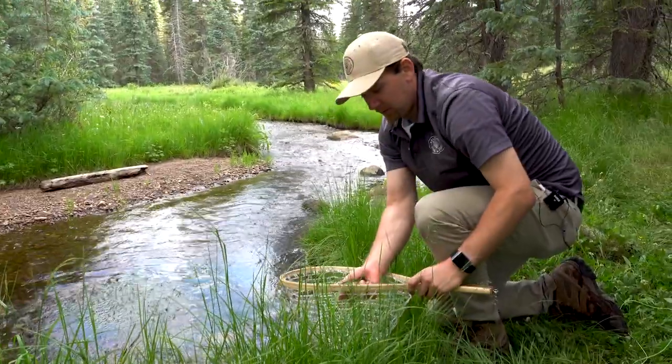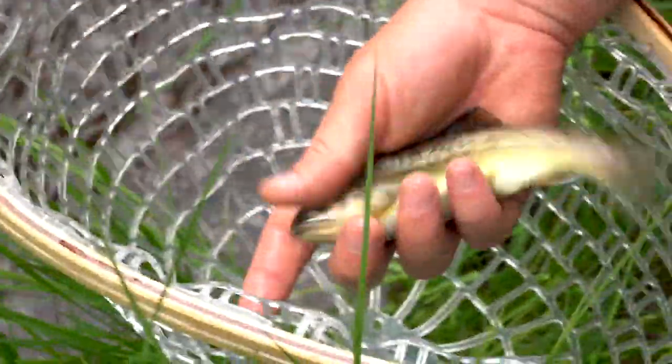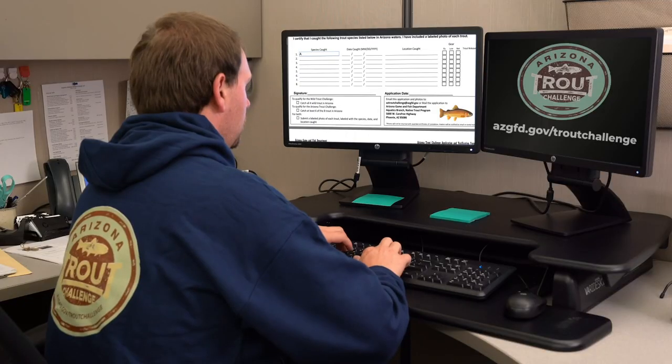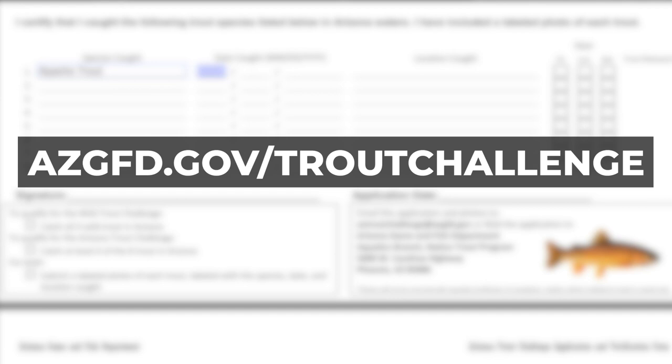I got a nice beautiful wild Apache trout — Arizona's state fish! When you complete the challenge, you need to submit an application along with photos of all the fish you caught. And there he goes. The application form and directions for submitting it are on the trout challenge website.